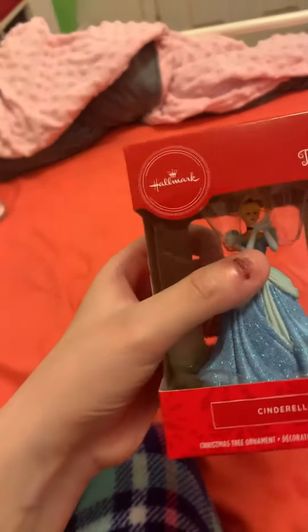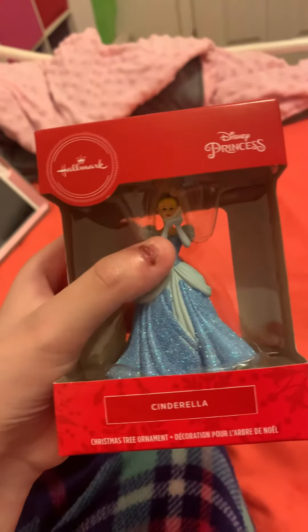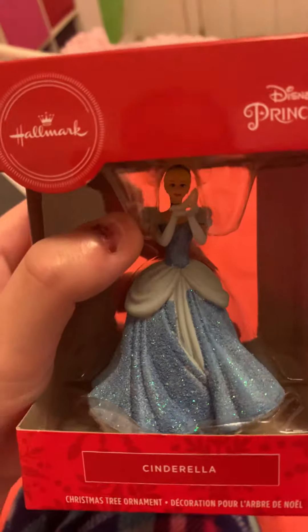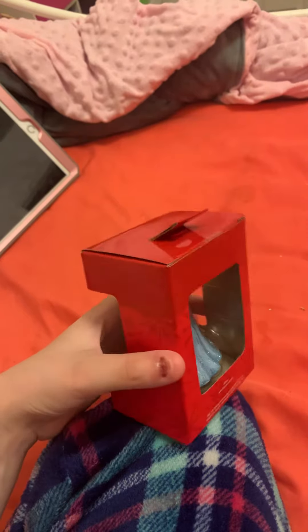Look what I found in my closet — I forgot that it was there the whole time. It is a Hallmark Disney Princess Sparkling Cinderella ornament. I got this last year for Christmas and I forgot to open it, and I actually got a duplicate of it and kept one in the box.